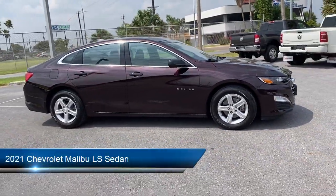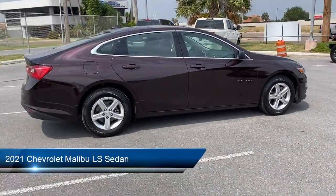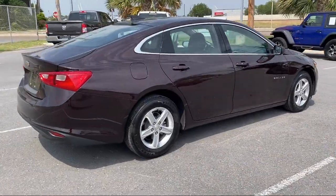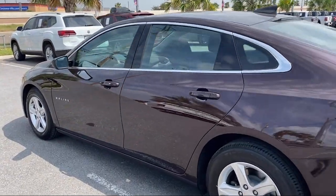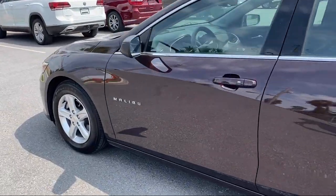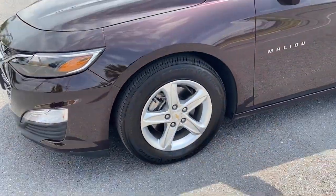It comes equipped with Apple CarPlay and Android Auto, Preferred Equipment Group 1LS, OnStar and Chevrolet Connect Emergency Communication System, alloy wheels, six-way manual driver seat adjuster, and the Chevrolet Infotainment 3 System.